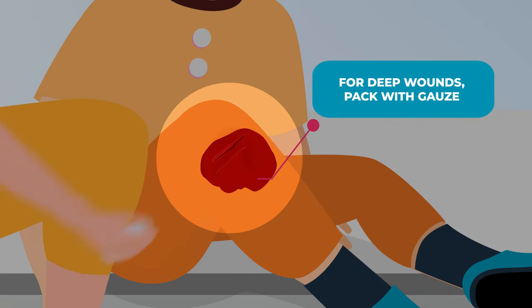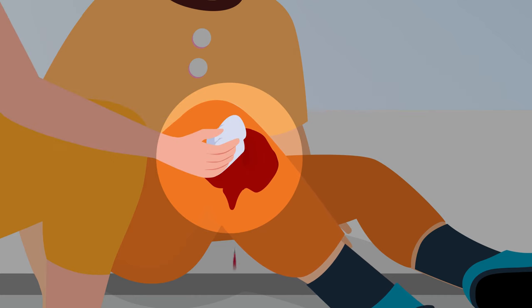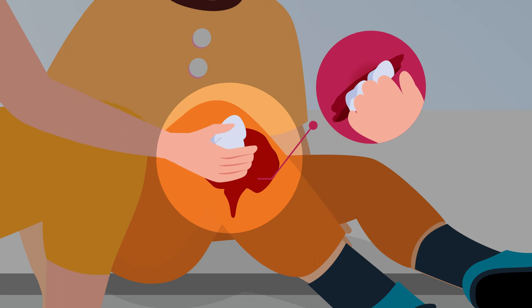For a deeper wound, you may need to pack the injury with gauze or cloth until it stops bleeding. Then apply pressure until help arrives.